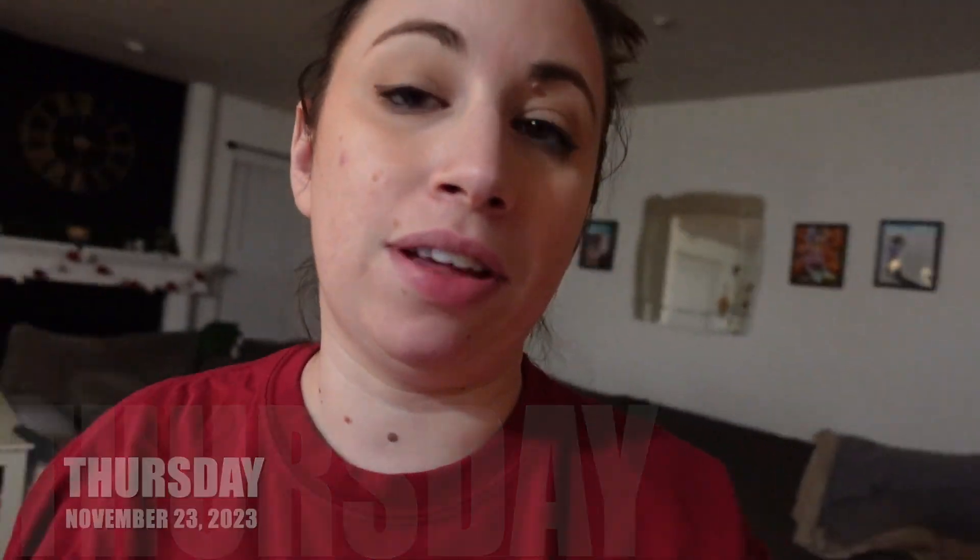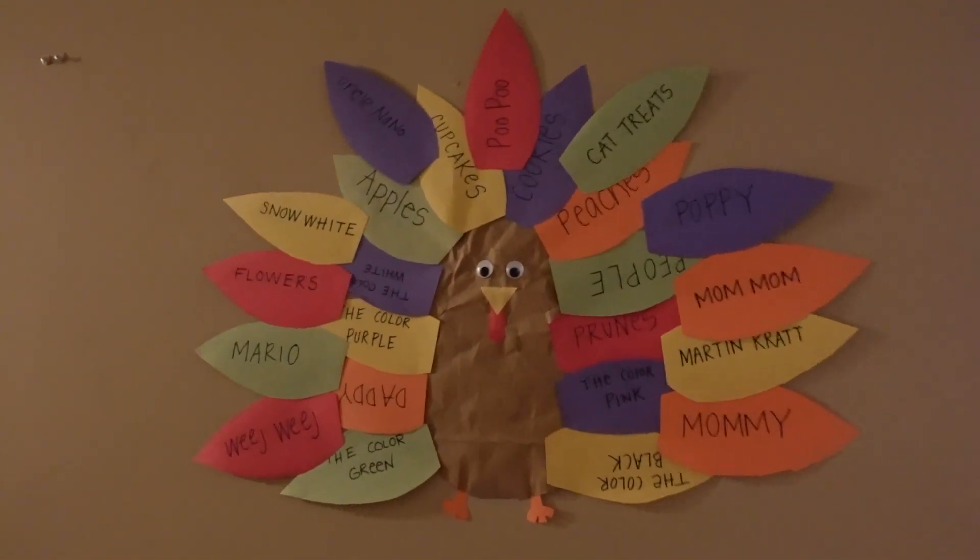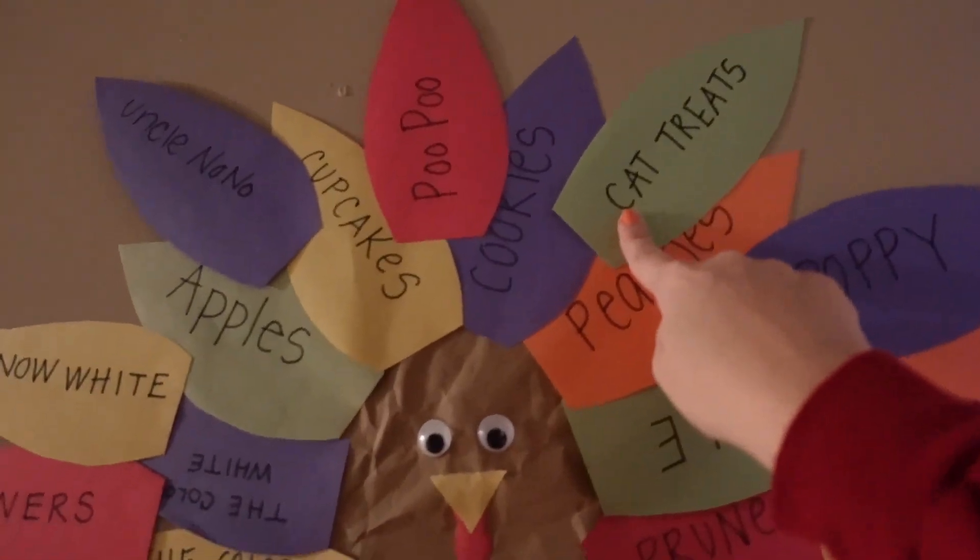Happy Thanksgiving — it's basically over. The thankful turkey needed one last special moment. I'm not sure what I'm more thankful for — cat treats or the cat. Thanksgiving went well, I'm just very tired. It was a long day. Tomorrow I'm going out in the morning and Scott's going out in the afternoon, then we rest.